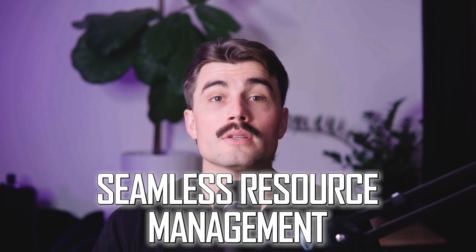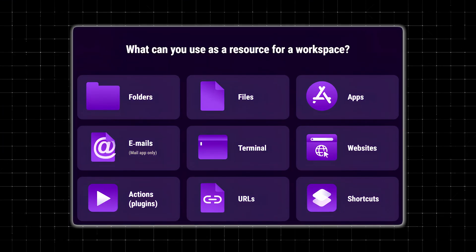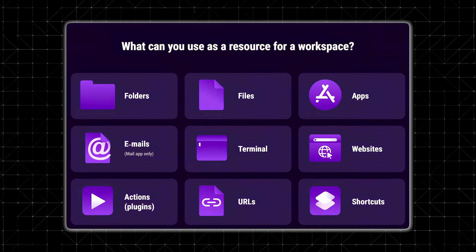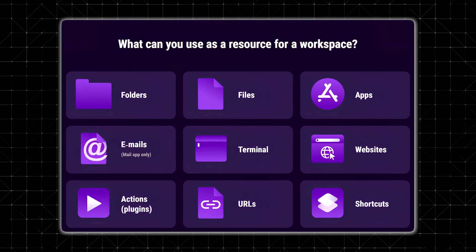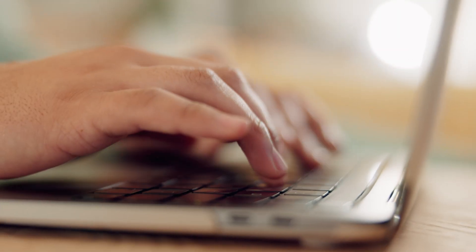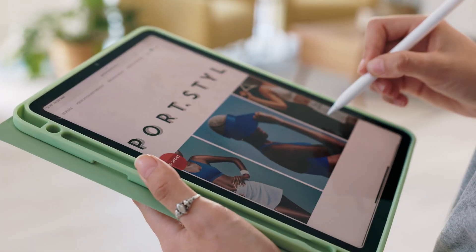Seamless resource management: WorkSpaces supports a wide variety of resources. You can add files, folders, apps, websites, emails, terminal commands, and even custom URLs. This flexibility means you can use it for almost anything, whether it's a simple task or a more complex project.